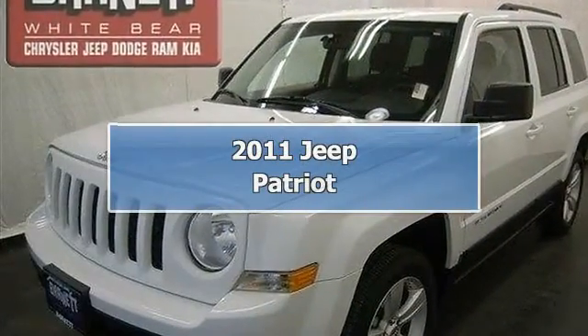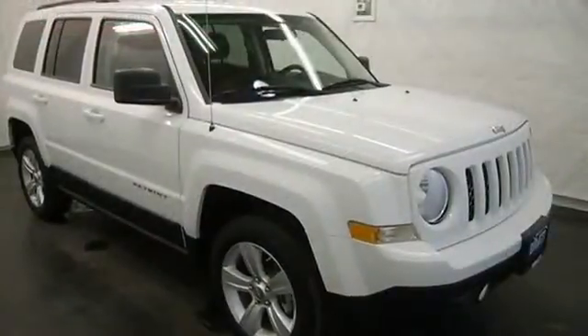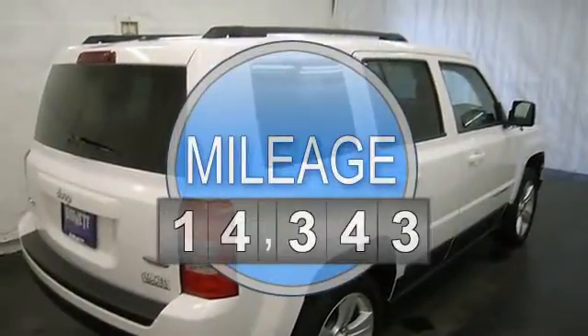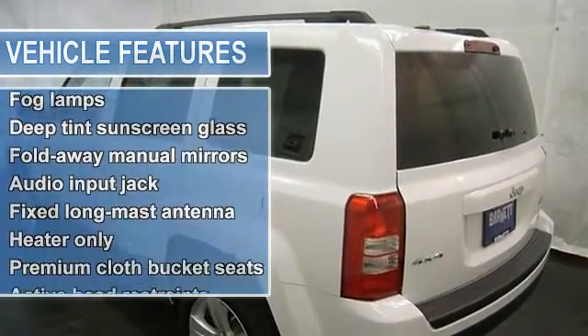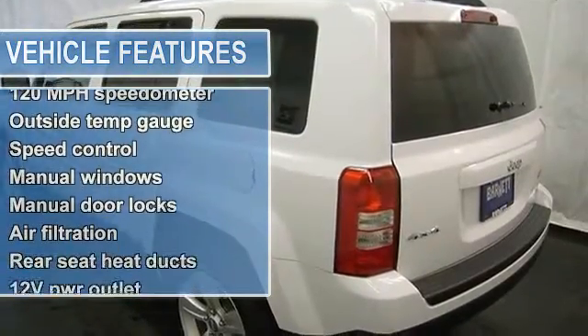This vehicle is loaded with alloy wheels, fog lights, keyless entry, air conditioning, CD player, MP3 player, satellite radio, steering wheel mounted radio controls, heated front seats, remote start, power door locks, power windows, cruise control and more. Please call to discuss the vehicle further or just stop in.